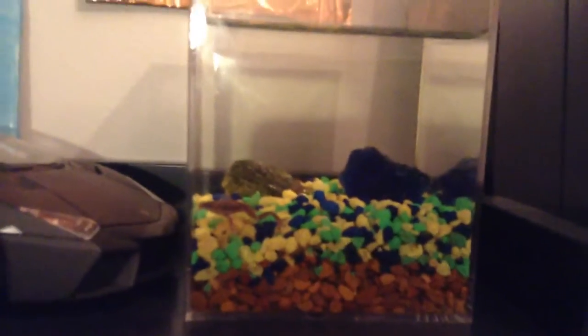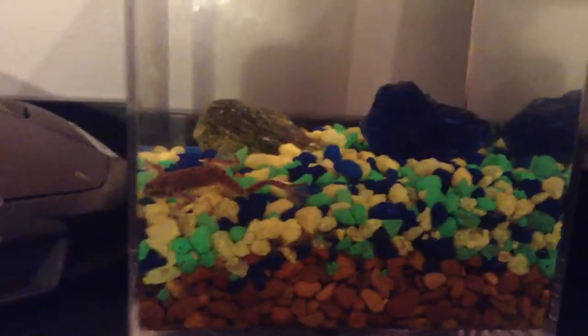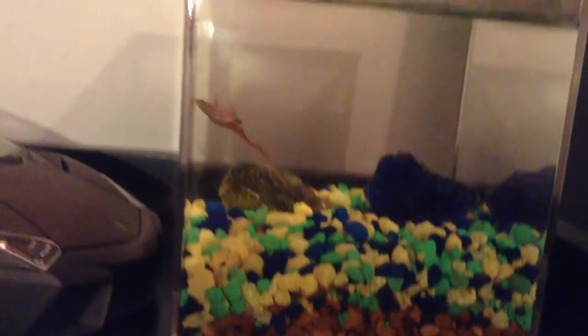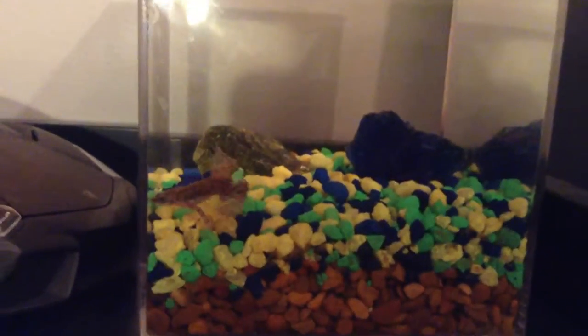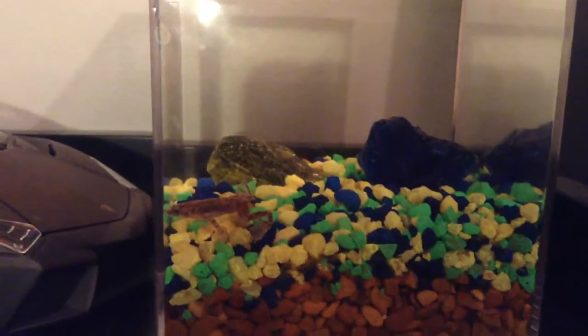And they're very cute and fun. They're fully aquatic too. They're all like tadpoles. All right, thanks for watching. Hope you enjoyed the video.